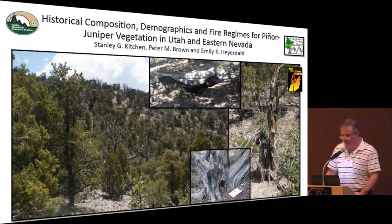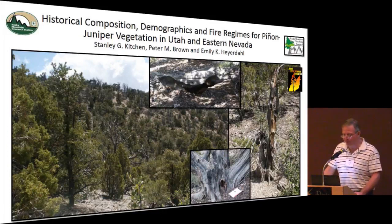This brings us to the title of my presentation: Historical Composition, Demographics, and Fire Regimes for Pinion Juniper Vegetation in Utah and Eastern Nevada. It covers a smaller geography, primarily Utah and a little bit of eastern Nevada, with the intent to revisit some of the generalizations from that publication using actual data to test them.